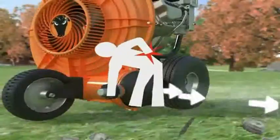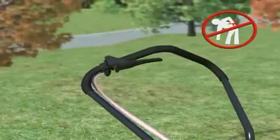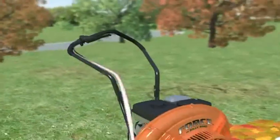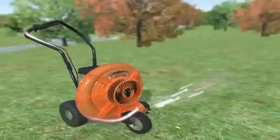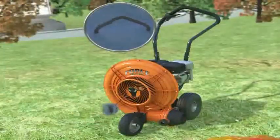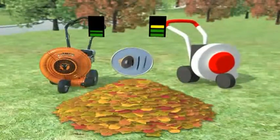No need to stop and stoop with Billy Goat's patented aim-and-shoot feature, which allows the operator to direct or fan the air output from the operator position so you can push leaves farther and finish your job faster. Combined with industry-leading handles, larger wheels, and a quiet DBA rating, this unit is the ultimate fall cleanup value.